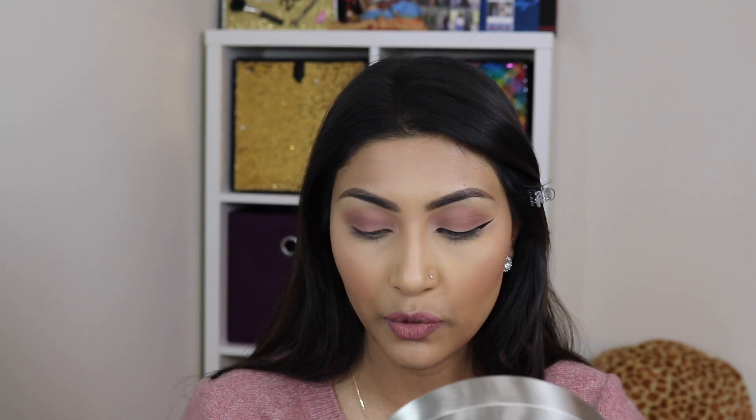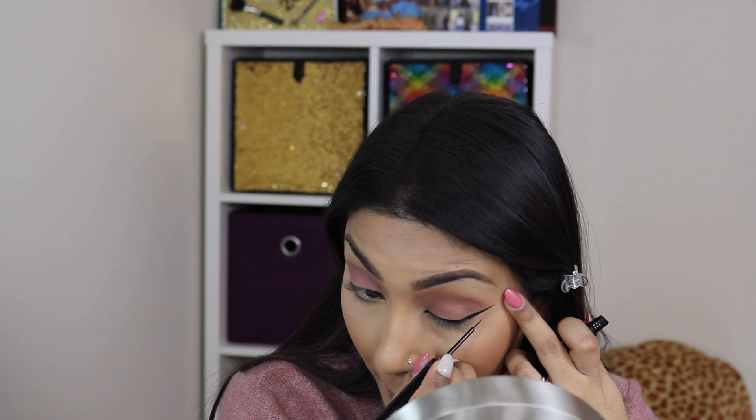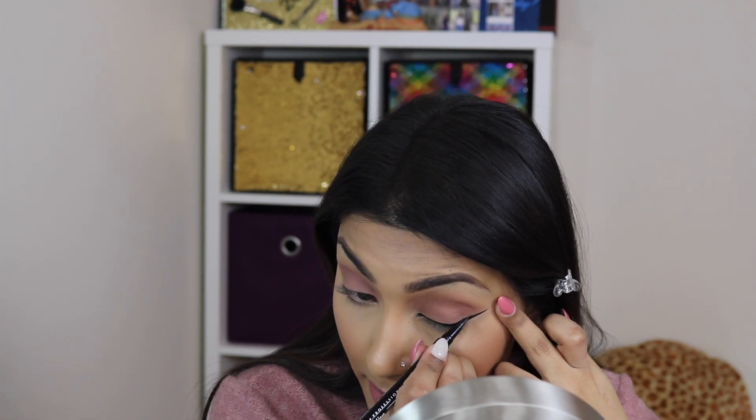Now I'm switching to my NYX Matte Liquid Eyeliner. It's super thin and will help me achieve a very thin and precise line, so I'm going over the parts that need help. Based on this wing, I feel the wing is too long for the line, so I'm going back into my Epic Ink Eyeliner to connect it more and thicken it toward the end. Now the wing on this eye is done and I'm moving on to the other eye.